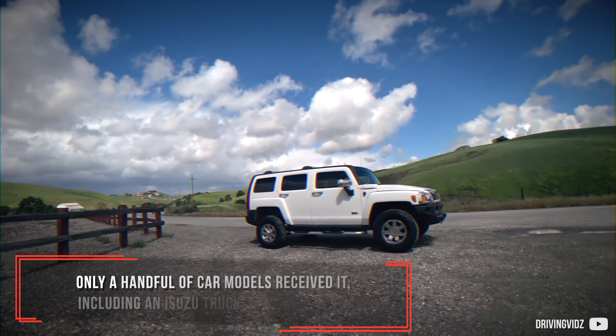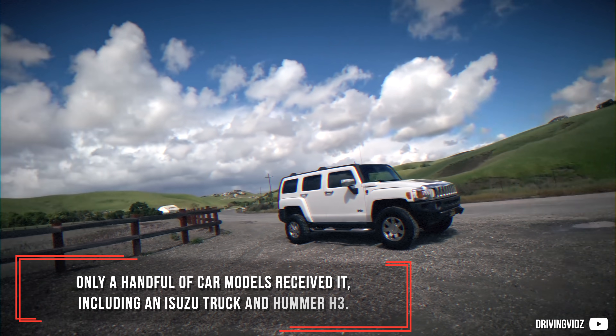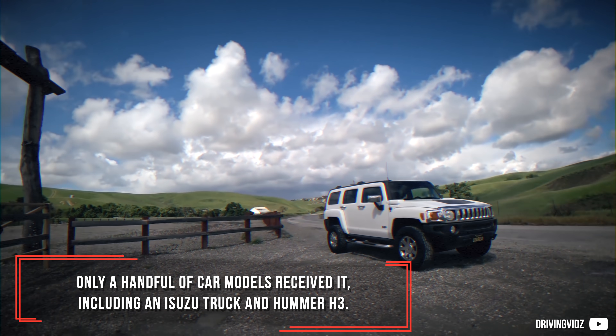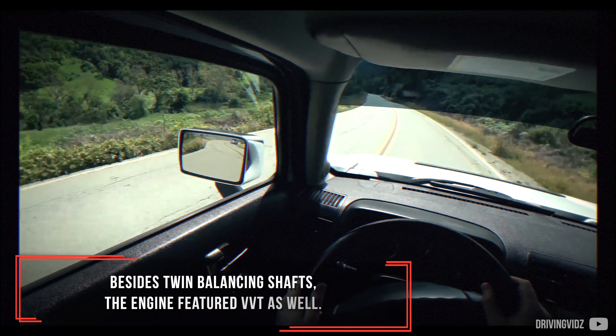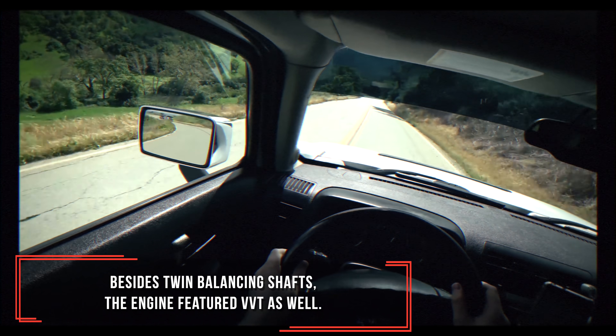Only a handful of car models received it, including an Isuzu truck and a Hummer H3. Besides twin balancing shafts, the engine featured VVTi as well.